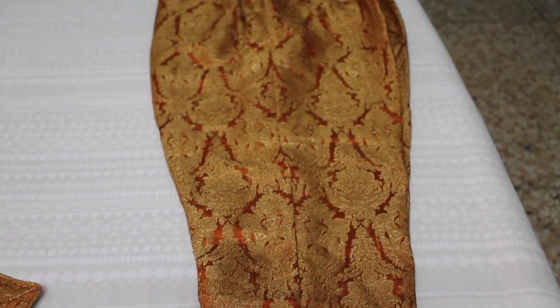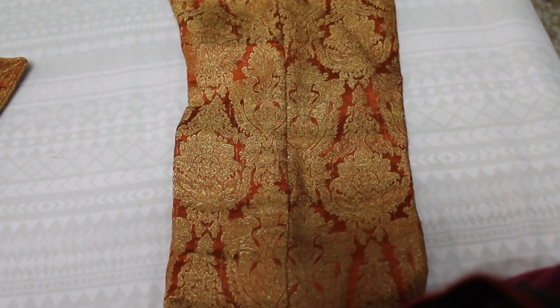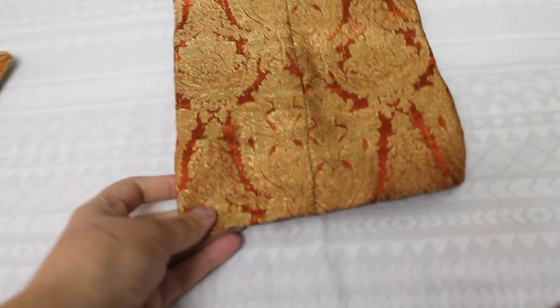Now we've taken a few pictures from each angle so you can see the full look. You will also see these dupattas — they are also in net fabric and are plain as well.